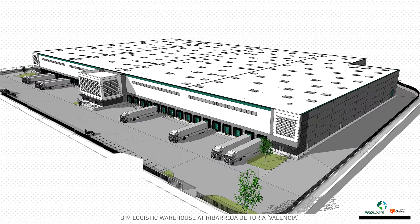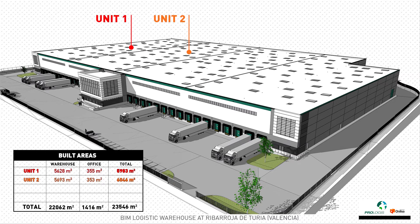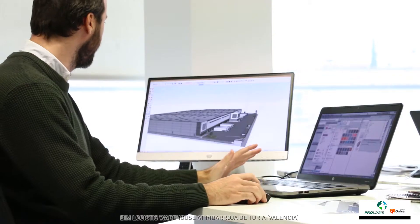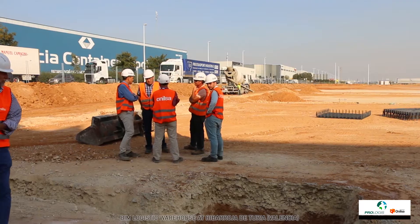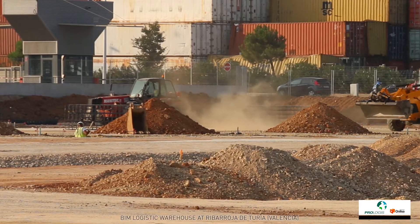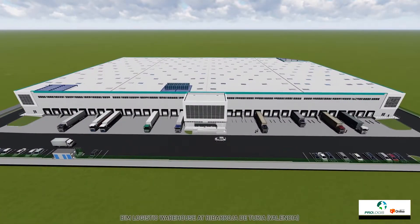Prologis has commissioned Onilse to build a 23,546 m² logistic building located in the PLV of Riber Rocha Valencia, on a plot of 34,912 m². The project will be carried out under a delegated promotion contract, developed using the WBIM methodology, and will be the first logistic building to obtain the BREEAM Very Good label in Spain.